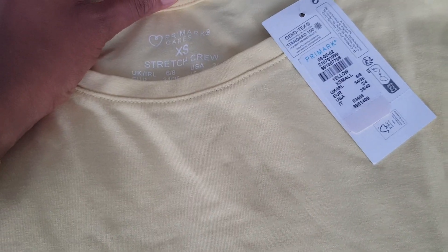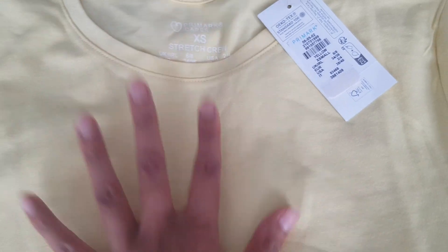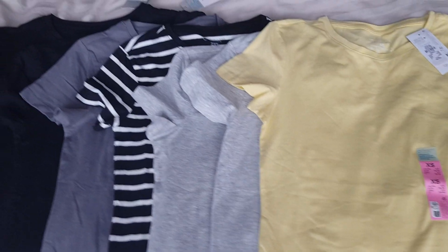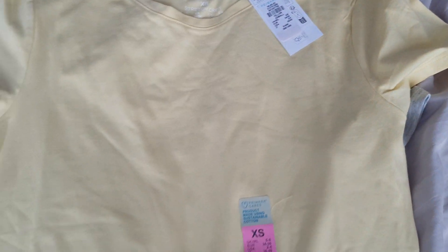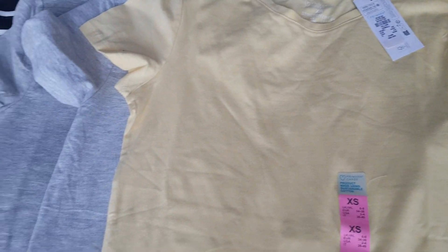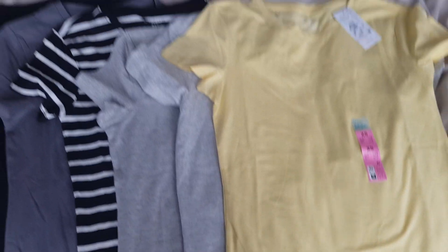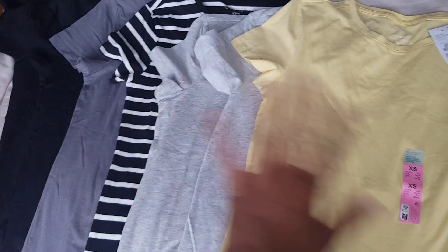It's the Primark Cares Stretch Crew range. It took me a little while to find these because Primark have so many different variations of t-shirts — like the v-neck and the slouchy ones which are thinner material and not as tight fitting as these. So it took me a while to find them, but I eventually found them and I went to town.